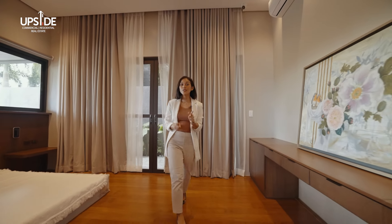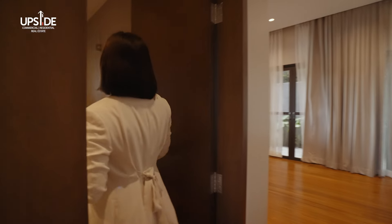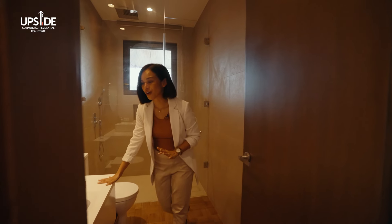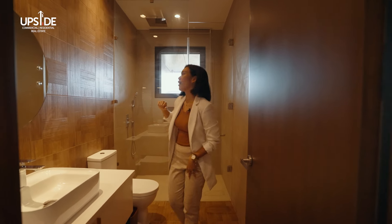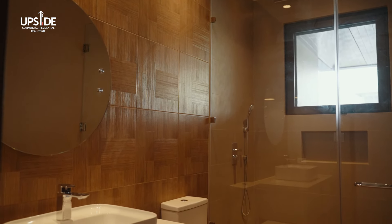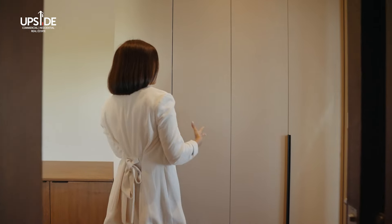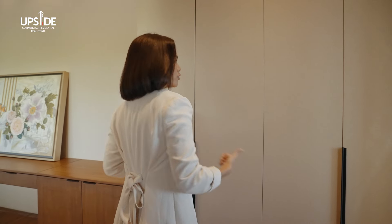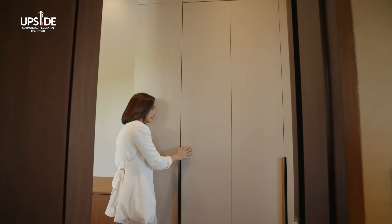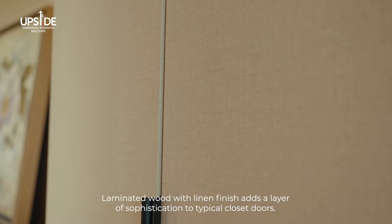This guest bedroom also has its own guest bathroom. It feels very spacious — you have your vanity area, a good-sized mirror, and in the shower, there is a niche as well. Walking out of the bathroom, you will see the cabinets — a perfect area to get ready right after showering. This is a good-sized closet, and I wish you could feel this because it is laminated but the finish and the feel is linen. Perfect touch.